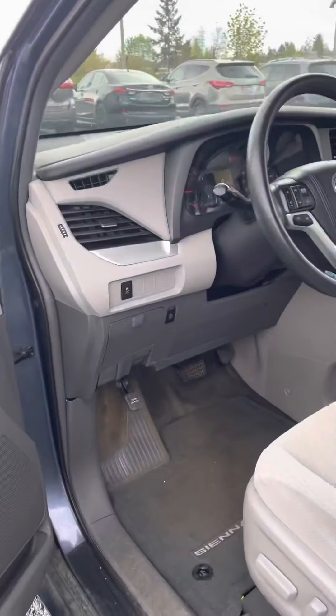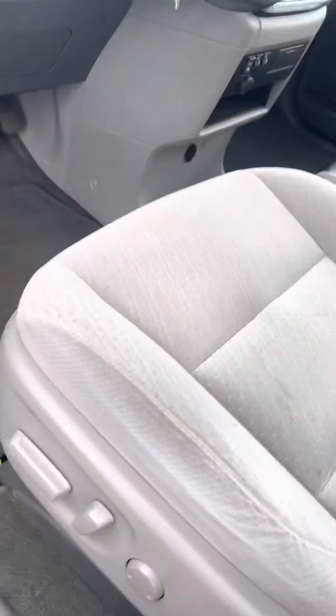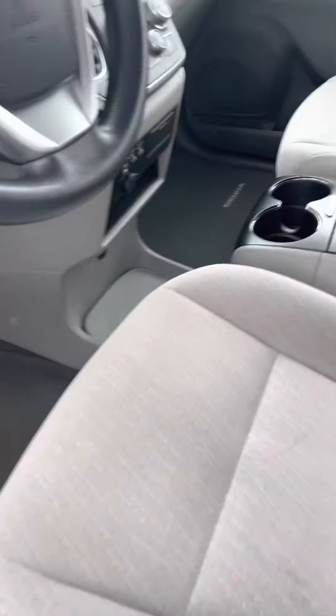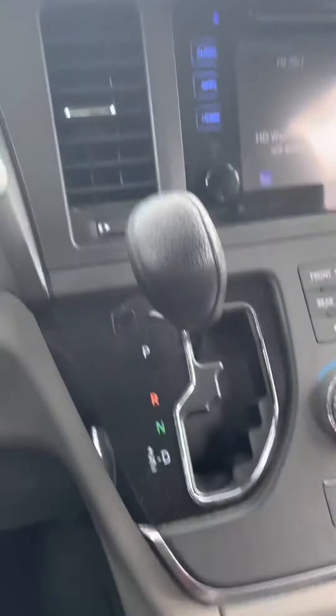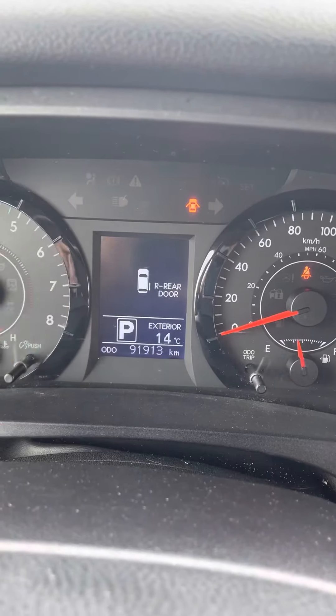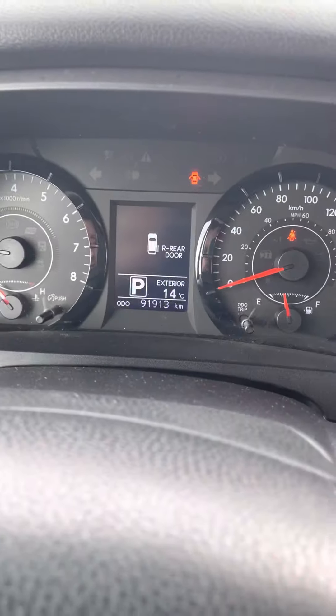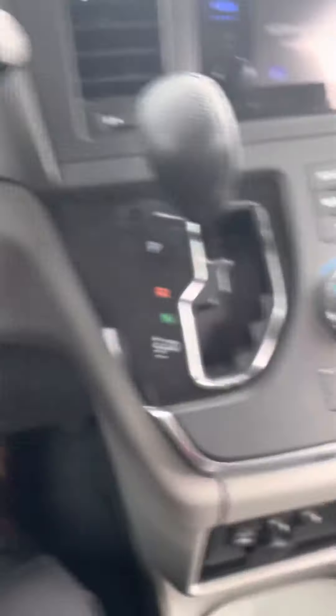Jump in the driver's side here — all your power windows, locks, and mirrors on the armrest. Power driver's seat. It's got a whopping 91,913 kilometers on it. You've got all your hands-free controls up on your steering wheel here.